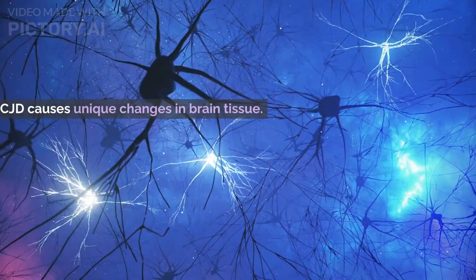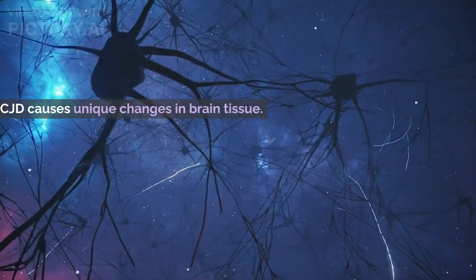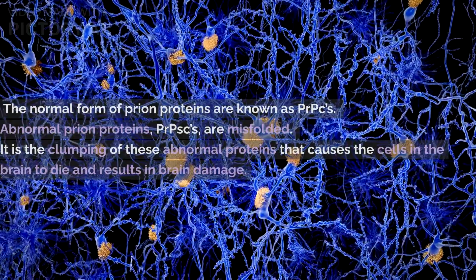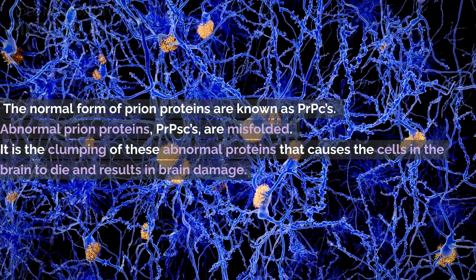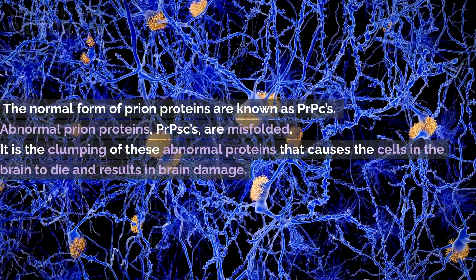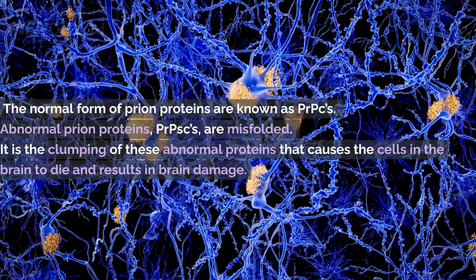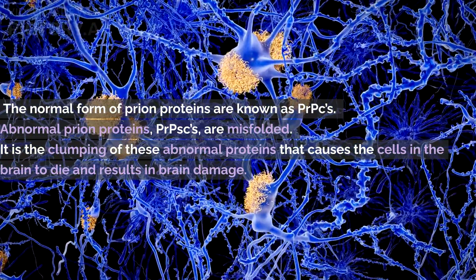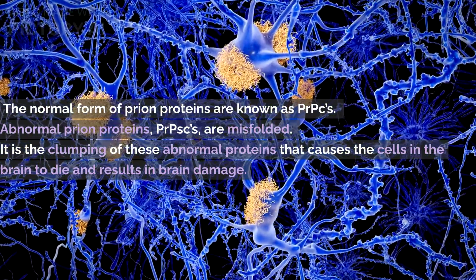CJD causes unique changes in brain tissue, resulting in sponge-like holes attributed to the death of cells in the brain. The body is filled with proteins — long chains of amino acids that fold together and help our cells function. Prions are a form of protein which are found in all healthy humans and animals; however, they are most abundantly found in nervous tissue.